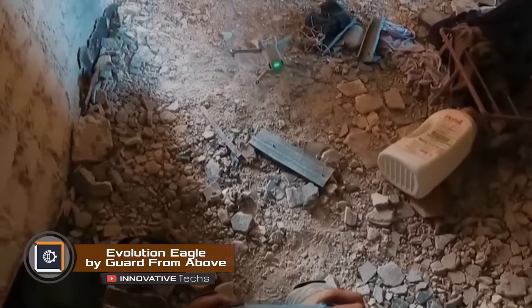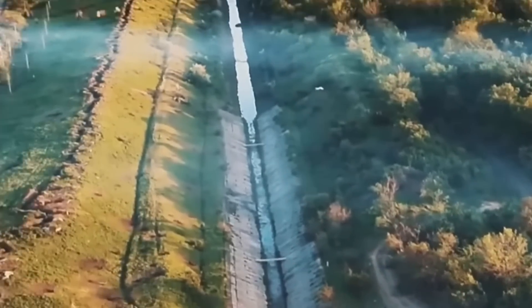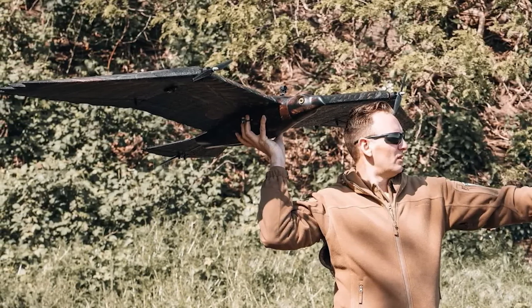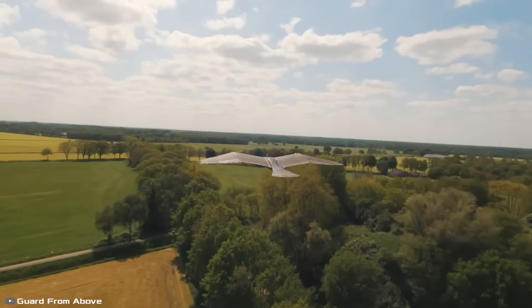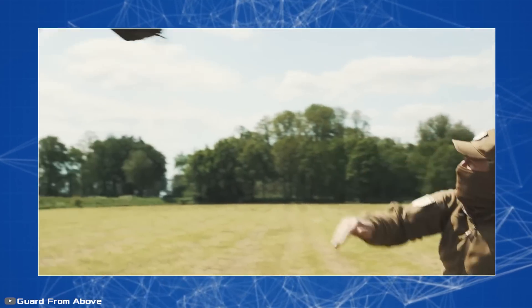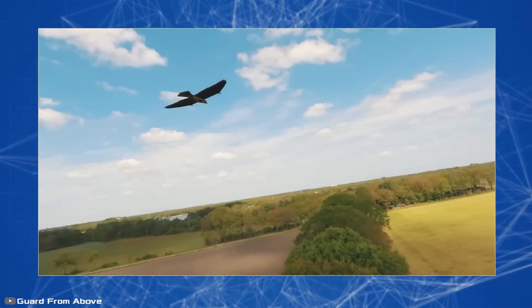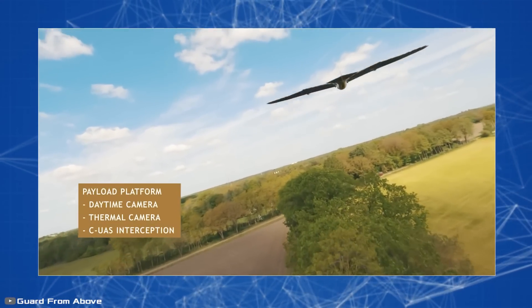Military personnel quickly recognize and try to neutralize aerial drones. For this reason, the Dutch company Guard From Above has developed a flying device disguised as a large bird for covert surveillance. The wings are fixed in place and the drone is powered by two front propellers. It is controlled by flaps on the rear of the wings and tail, and looks like a large eagle gliding on rising warm air currents. This allows the operator to temporarily turn off the engines to reduce noise. On board it has a panoramic camera, a thermal imager, a mapping camera, and a counter-drone system.